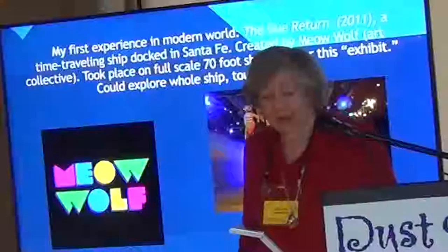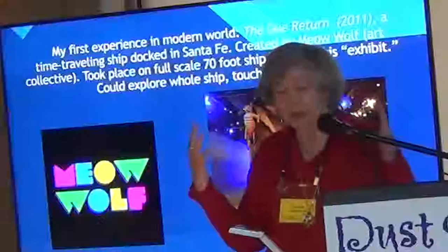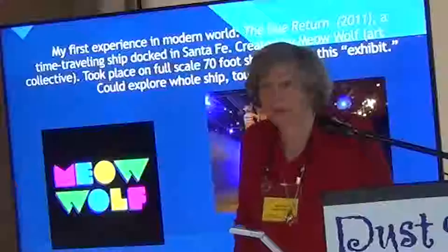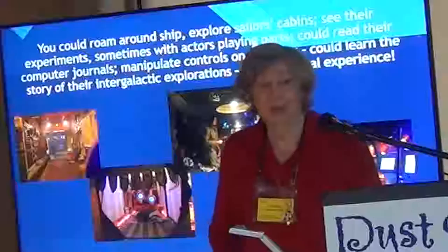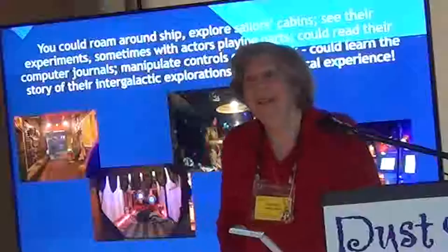In 2011, Meow Wolf built a full-sized ship, 70 feet long and very wide. The ship had supposedly been sailing through intergalactic space and had landed in Santa Fe. You could go into the ship and poke around — anywhere in the ship: the cabins, the crew quarters, the flight deck — and use the controls. You could go into the cabins; they had crazy experiments going on, and sometimes people would enact characters from the crew.